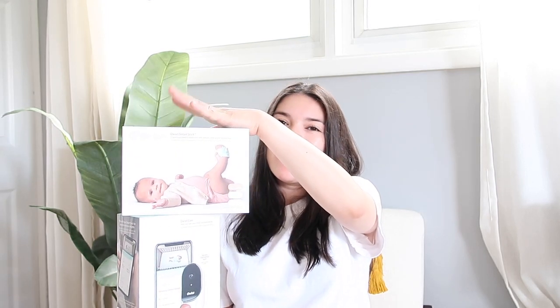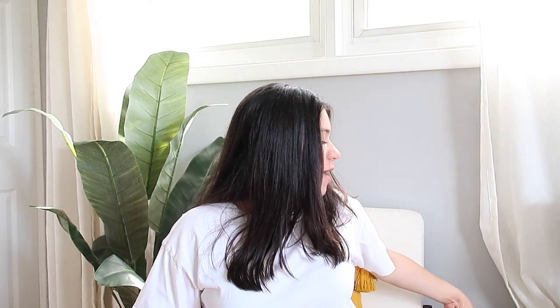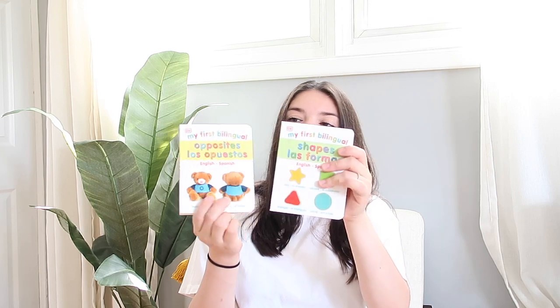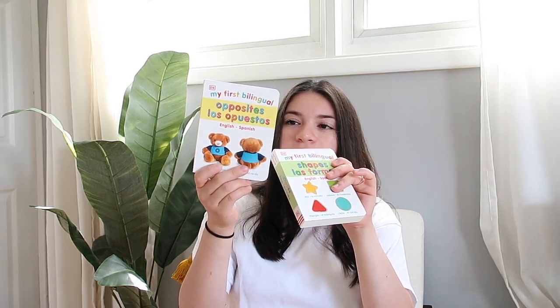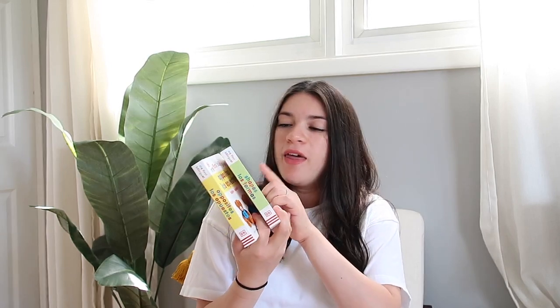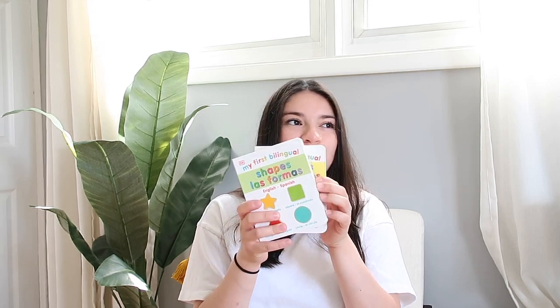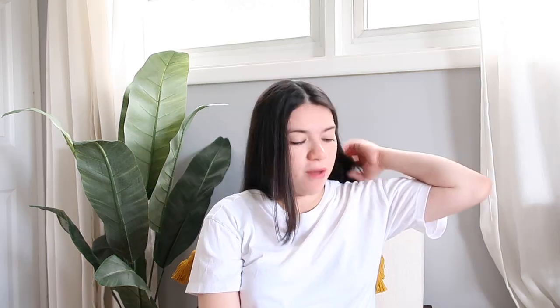I also ended up getting a couple of books. These ones really stuck out to me because they're bilingual. They're called 'My First Bilingual' — one talks about opposites like cold, hot, big, short, and the other one talks about shapes. I really like that they're bilingual because I really want this baby to know Spanish and obviously English, so you gotta start them young.